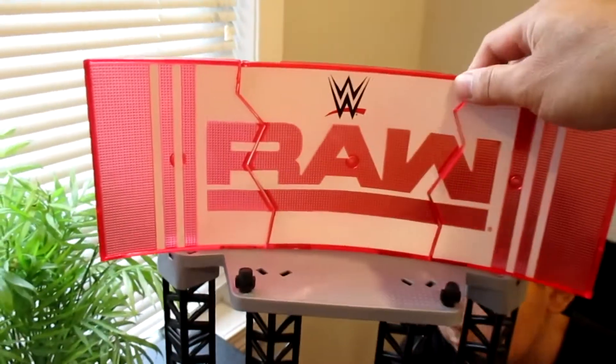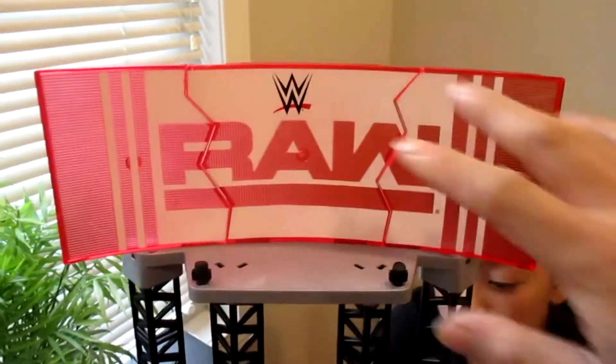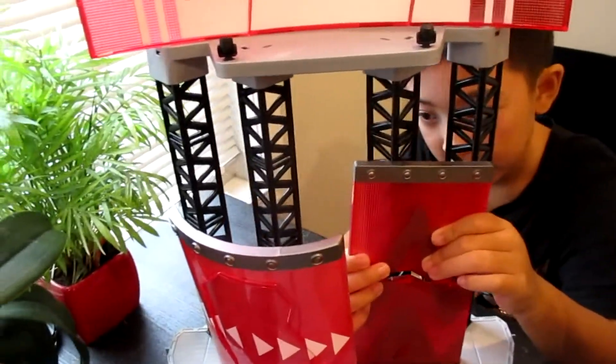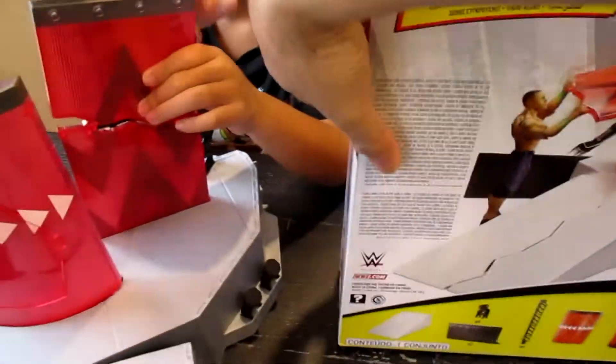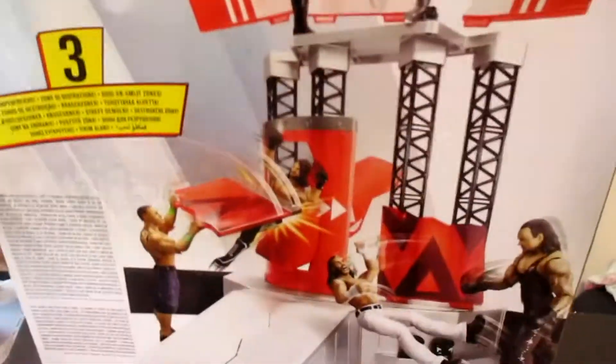So what else does it do? Even these break apart - this whole thing smashes apart. Yeah, except for these parts right here. These things don't break. Here's some action on the back of the box. So cool.